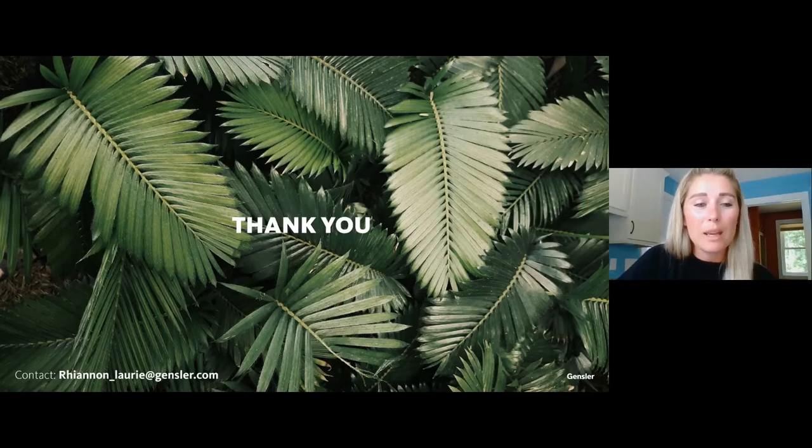That's all from me. If you have any questions or are interested in consulting about designing for sustainability or health and well-being in your spaces, please contact me at rhiannon_laurie@gensler.com.